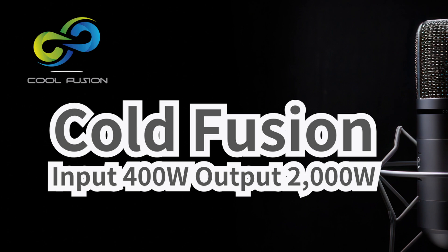Getting back to that COP5 label — coefficient of performance five. We hear COP figures for heat pumps and ACs, but how good is five really? COP tells you how much useful energy you get for the energy you put in. A COP of five means this thing is pumping out five times more heat energy than the electrical energy it uses.